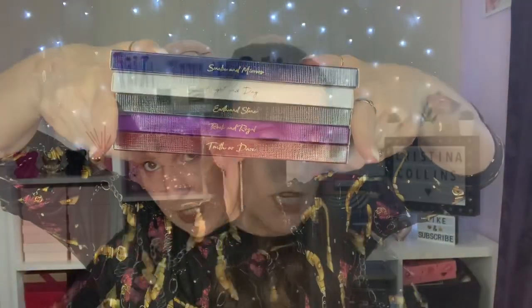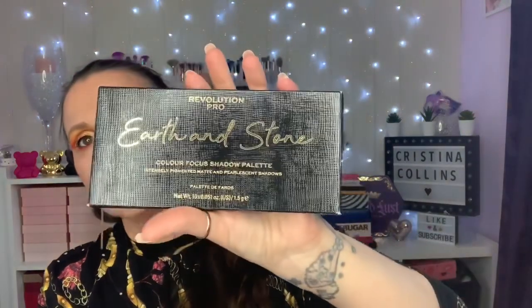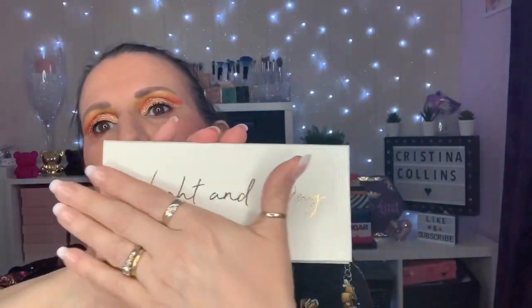Then we have got the Revolution Pro. These are a set of five — the first two that came out were Night and Day and Earth and Stone. I think these were £12. They were supposed to be a sort of Pat McGrath look-alike, so the cover is like a textured snakeskin or reptile skin print.